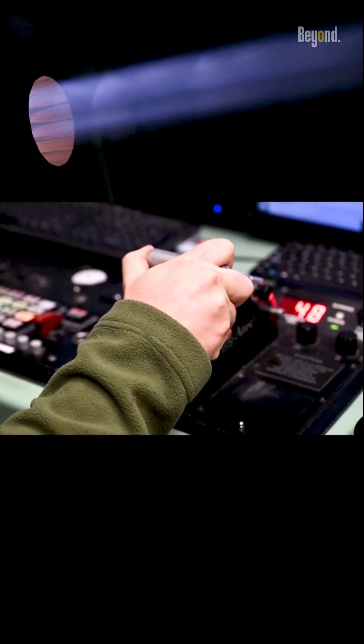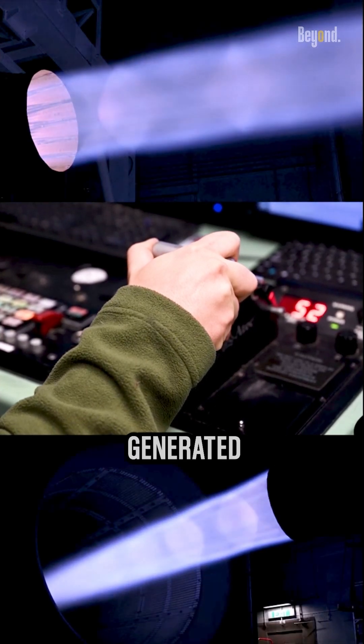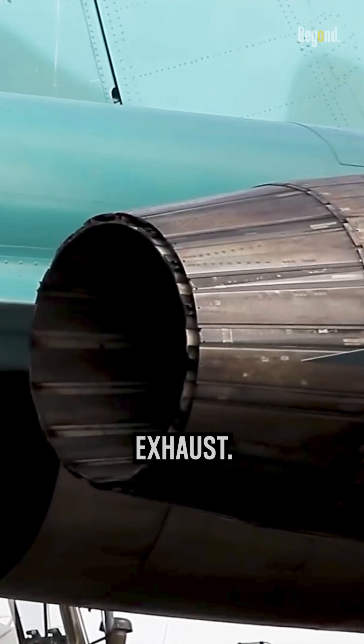...degrees Celsius, making it ideal for handling the intense heat generated by a jet engine's exhaust.